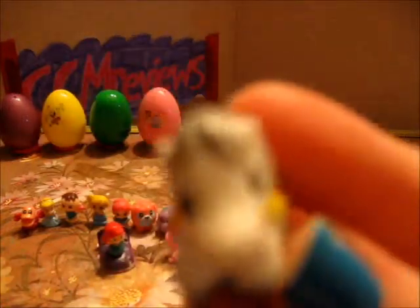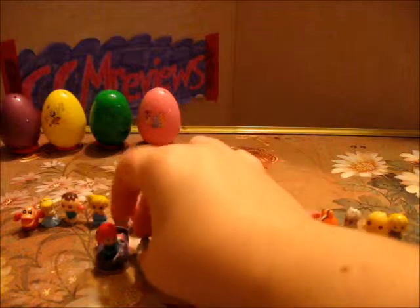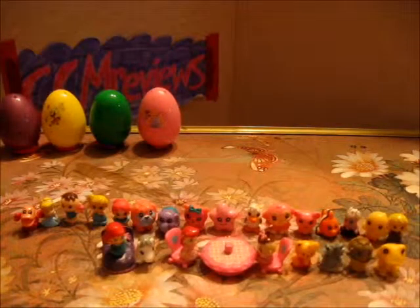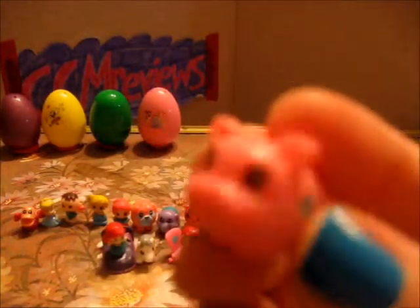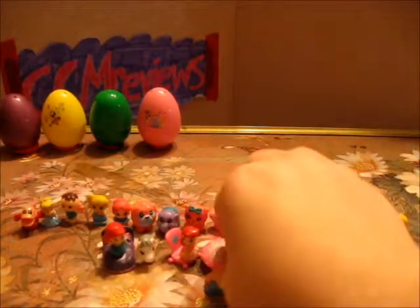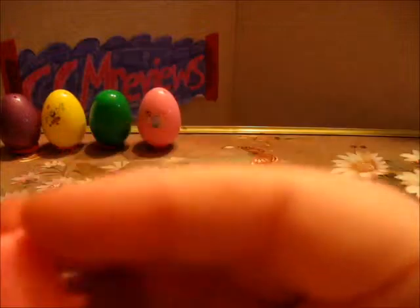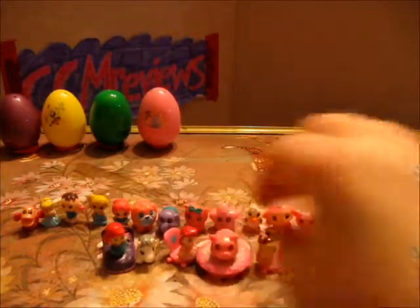A horse, and a piggy — oink oink oink oink. We'll put the piggy on the table. I think it will be funny. There we go — a pig on the table.